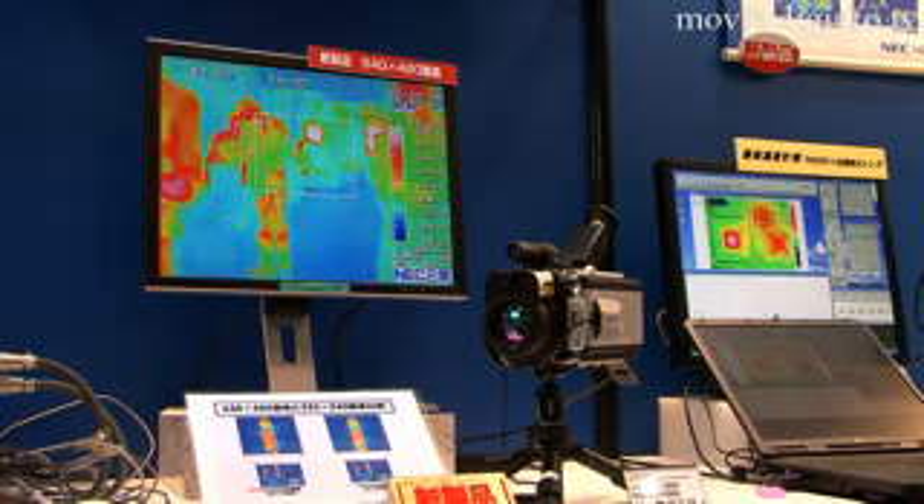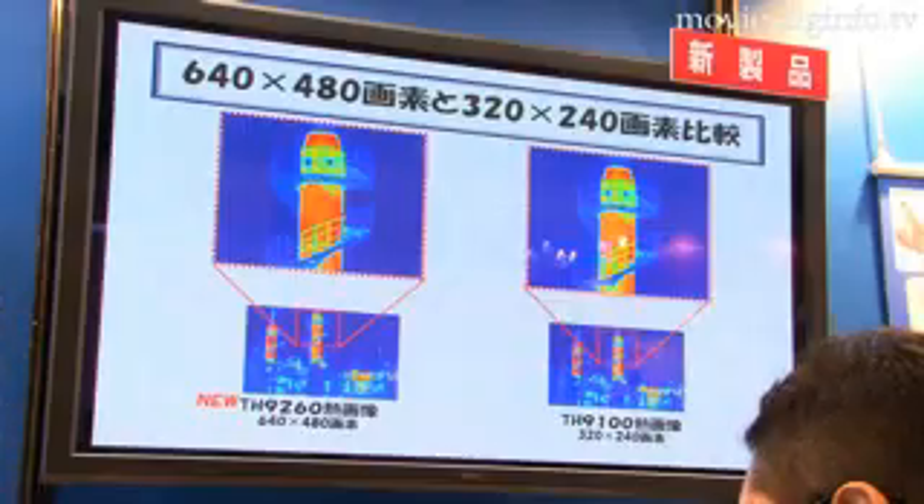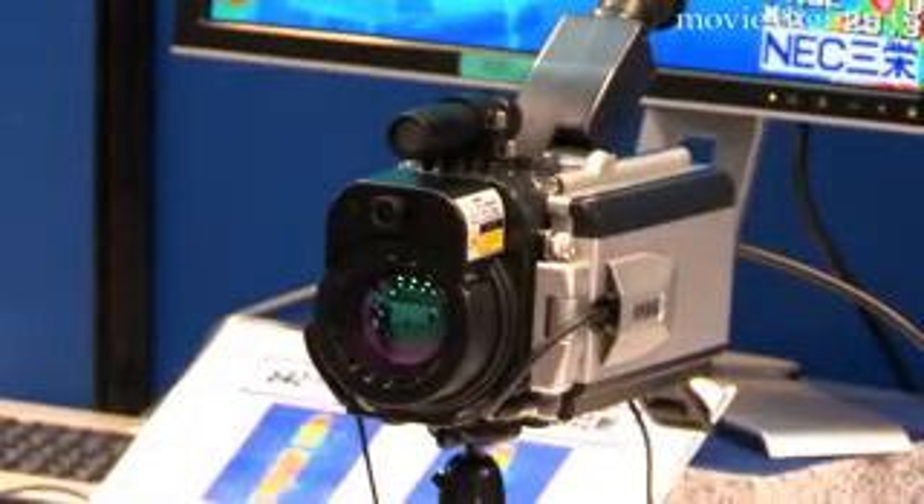The new model has several different image processing functions, such as multi-focus for deeper depth of field, sharpness filter for better resolution, and median filter for improvement of NETD. The camera also measures and displays visual and thermal images simultaneously, so hot spots can easily be identified.